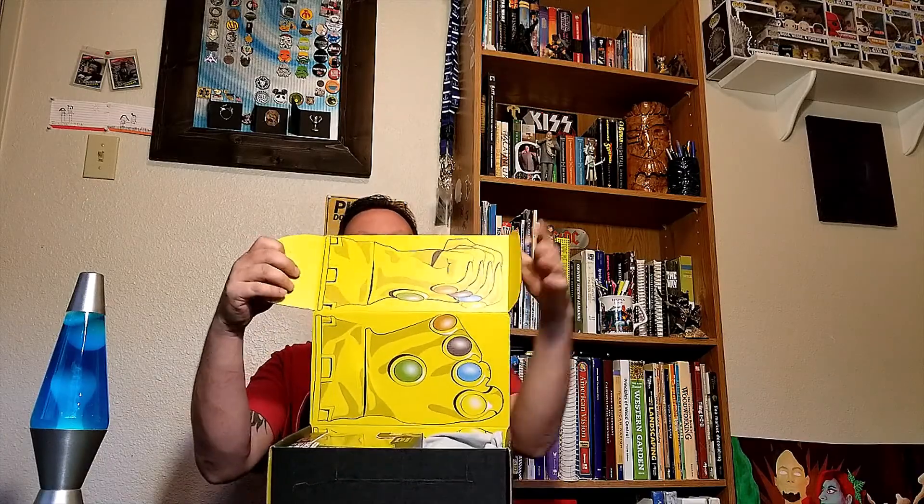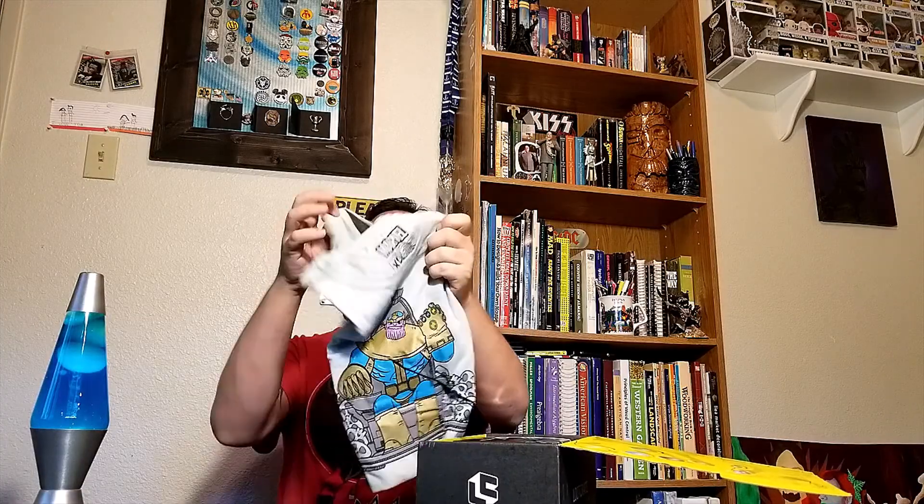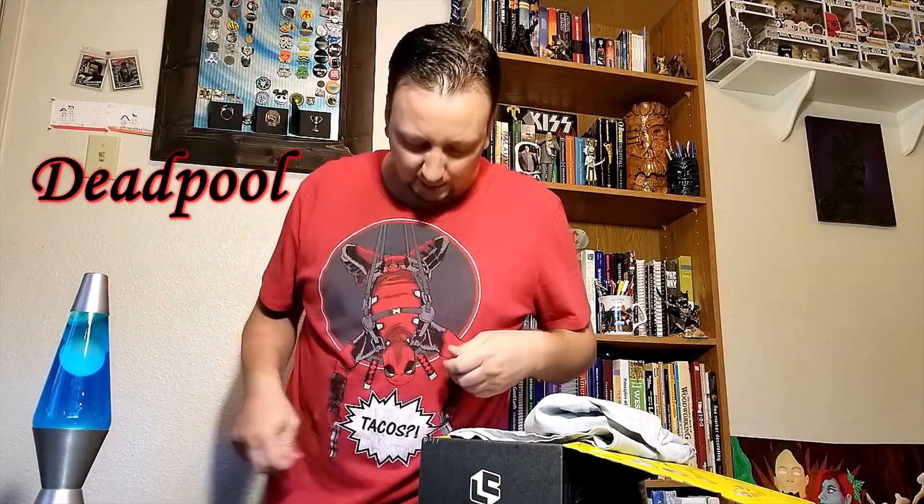Looks like it's Thanos' gauntlet that he's got — there's the box. Let's start with a shirt: got a Thanos shirt this month, looks pretty sweet, I like it, a little buzz on it. Also, since Deadpool's coming out soon, I got my Deadpool shirt on, which is from a previous edition of Loot Crate.